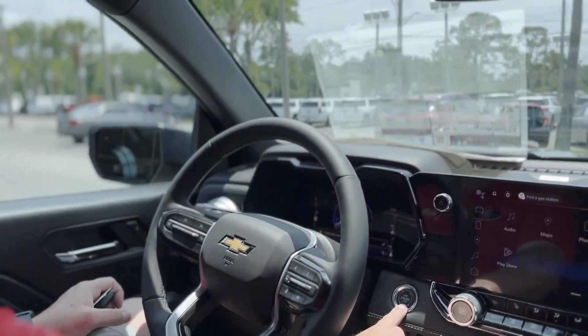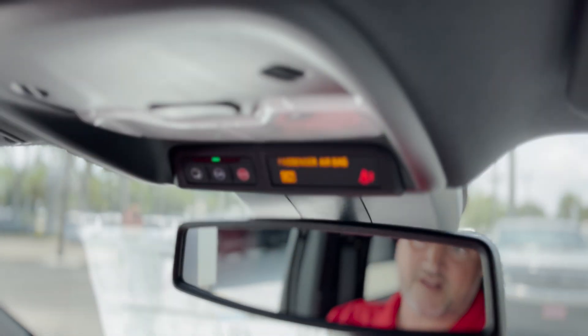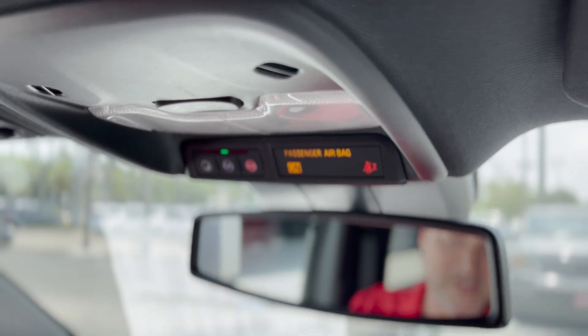Digital cluster up here, push button start, remote start, OnStar capabilities — you can start the vehicle, stop it, lock it, unlock it, and share your location all with the MyChevrolet app on your phone.